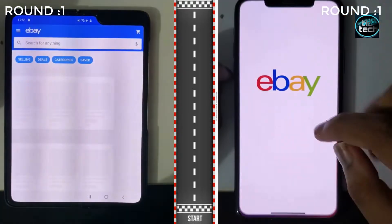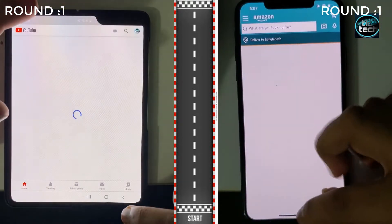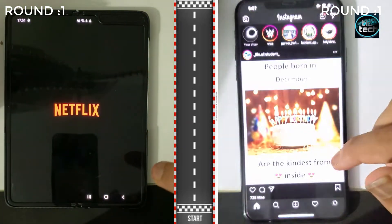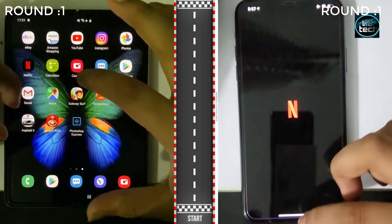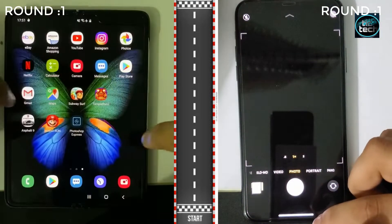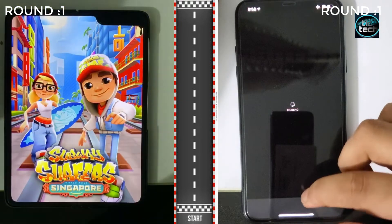Okay guys, here we are in the apps and games portion of the speed test. We are starting off with basically the same app on both phones. The Galaxy Fold seems to be a bit ahead at this moment — a good head start. For your information, the iPhone only has 4GB of RAM, like the previous iPhone XS Max, while the Samsung Galaxy Fold has a massive 12GB of RAM. So that will give it some advantage in opening apps and keeping them in the background. But anything can happen during the speed test.